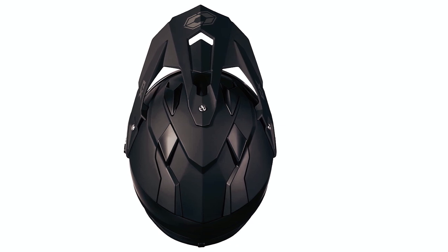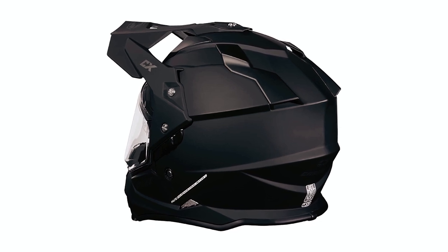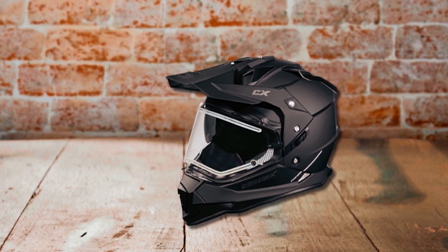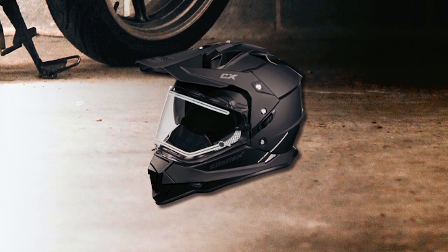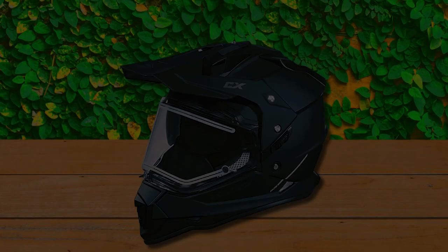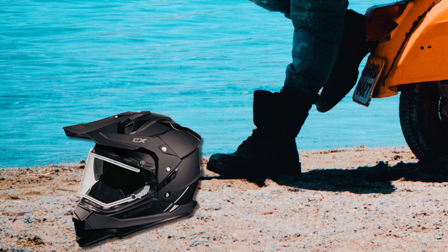To ensure optimal airflow and ventilation, the Castle X snowmobile helmet incorporates an advanced ventilation system that enables air to flow easily from the front to the back of the helmet, effectively removing excess heat and moisture. The airflow channels in the EPS liner further enhance ventilation performance. With its CAD-designed shell, drop-down sun visor, adjustable chin strap buckle, and advanced ventilation system, the Castle X offers both style and functionality to keep you comfortable and cool during your snowmobile adventures.